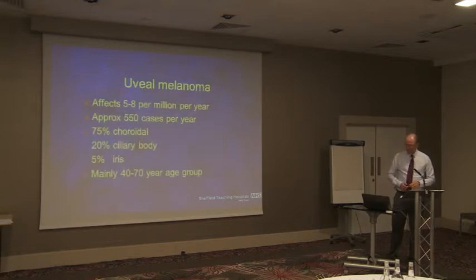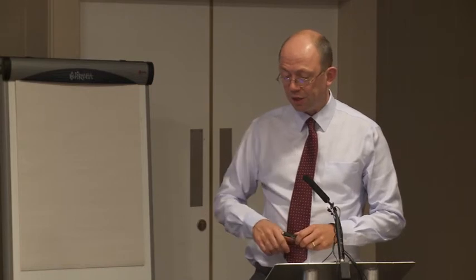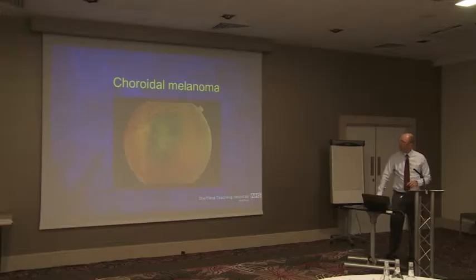Melanoma, though, is a different kettle of fish — very, very rare. It affects five to eight or ten per million per year. As I say, most of them are in the choroid at the posterior pole, with a small number more anteriorly and on the iris.